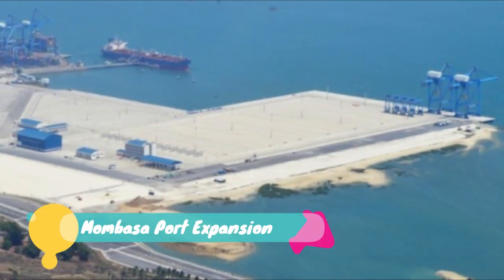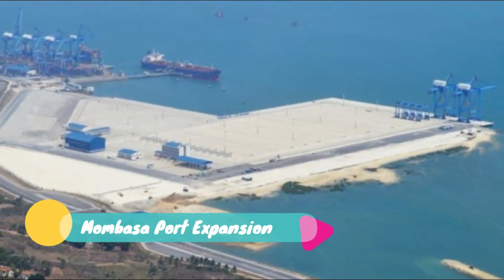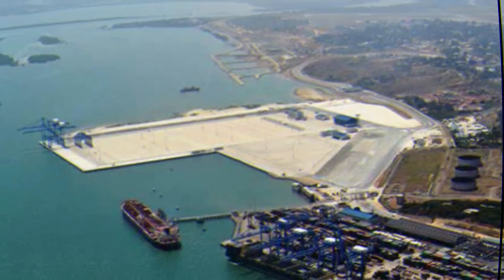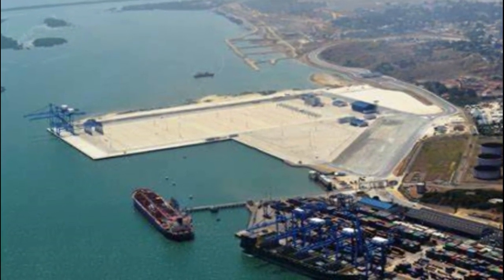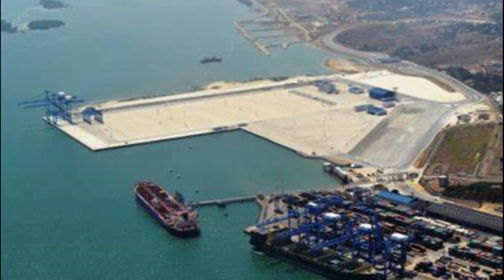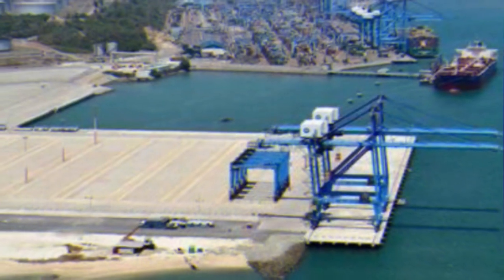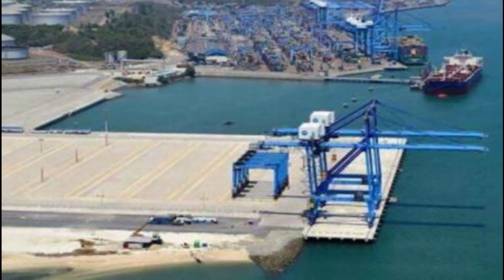Number 25: Mombasa Port Expansion. The Kenya Ports Authority has floated a 20 billion shillings plan to upgrade four berths at the port to handle cargo that is not packed in containers. The port of Mombasa ranked Africa's fifth busiest harbor after Morocco's Tangier Med, Egypt's Port Said, South Africa's Durban and Nigeria's Lagos, and is eyeing position 3.